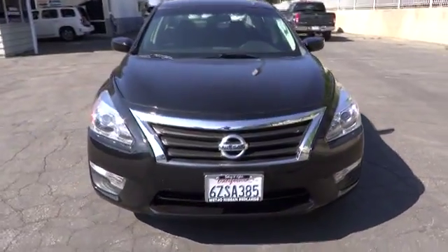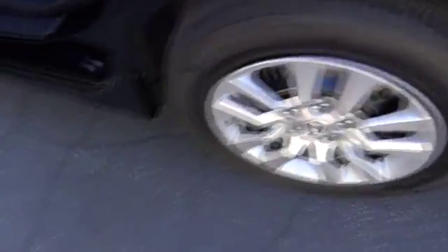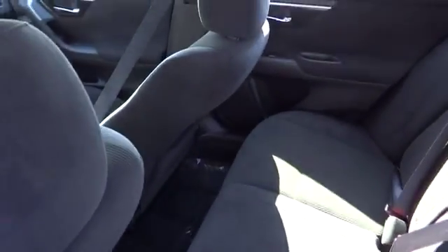This vehicle has less than 40,000 miles. Here are some of this vehicle's great options: stability control, steering wheel audio control, anti-lock braking system, traction control, air conditioning, power steering, driver airbag, adjustable steering wheel.